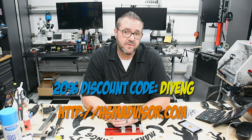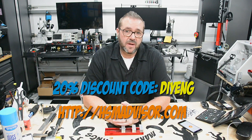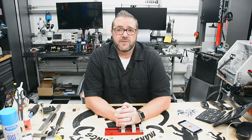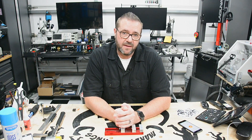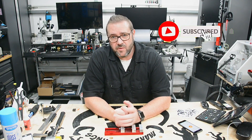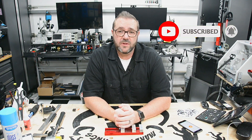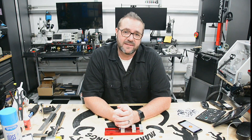The developer has offered a 20% discount for my viewers if you use the code DIYENG over at their website. So whether you're a pro or coming up to speed, go check it out. Hopefully you enjoyed this pragmatic look at feeds and speeds and a couple of tools that can up your game. If you're new here, hit the subscribe button and ring the notification bell — we've got some really cool stuff coming up, so stick around. Go build something, be safe, and have fun!